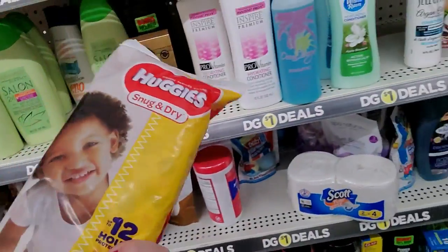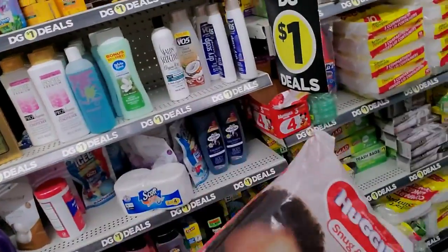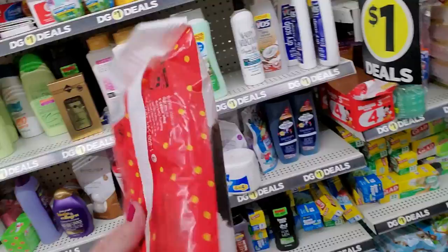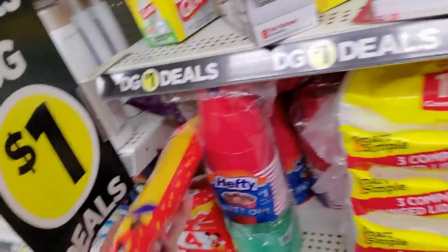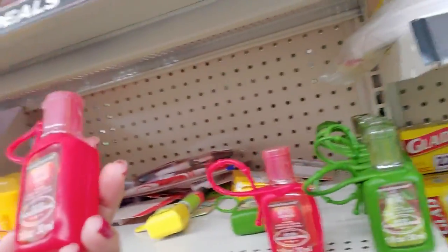Look out here — Huggies Snug and Dry. This is actually a diaper. I thought it was a pack of diaper wipes. I'll put it there. There's some more right there. Oh, let me finish this — the red one here is apple cinnamon.